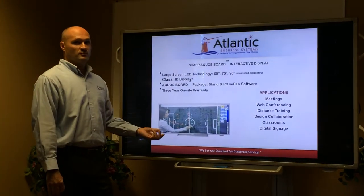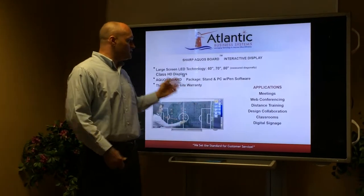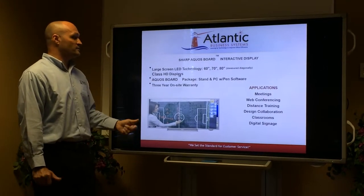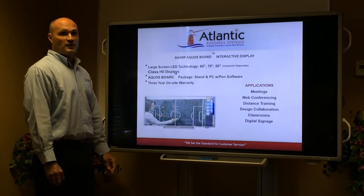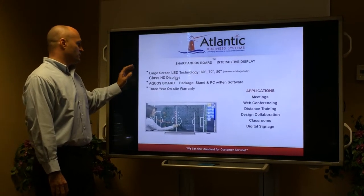When we discuss your meeting room not being very user-friendly, one of the things we discussed was the Aquas Board. The Aquas Board allows you to host meetings, web conferences, and training. You can actually use digital signage and do presentations directly from the whiteboard.